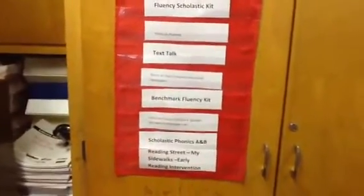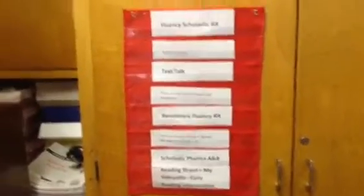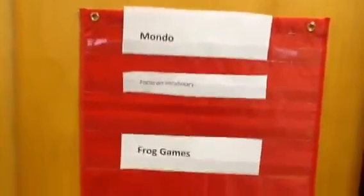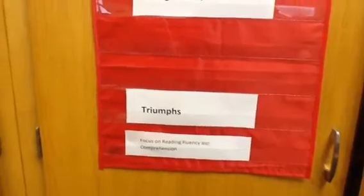We have the fluency scholastic kits with the DVDs. We have text talks, which are actually now housed in the reading room. We also have the benchmark fluency kit, scholastic phonics, and Reading Street — these are for our kindergarten interventions. In the next cabinet we have Mondo, which focuses on vocabulary, Frog games, and Triumphs, which focuses on fluency and comprehension.